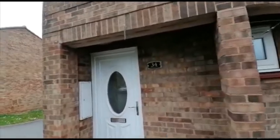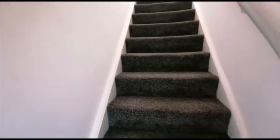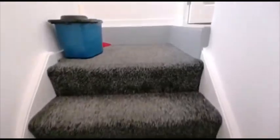Welcome to number 34 Sunnyside in Coulby Newham. This is a top floor apartment. The property is currently lived in at the moment, and it's got all new carpets.